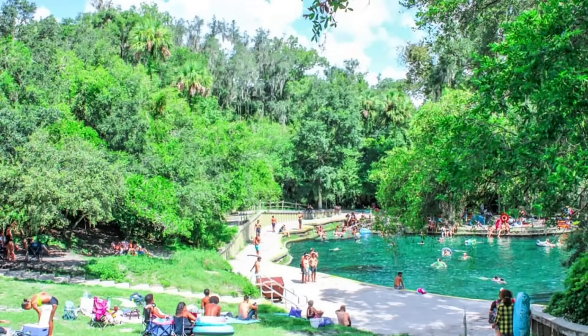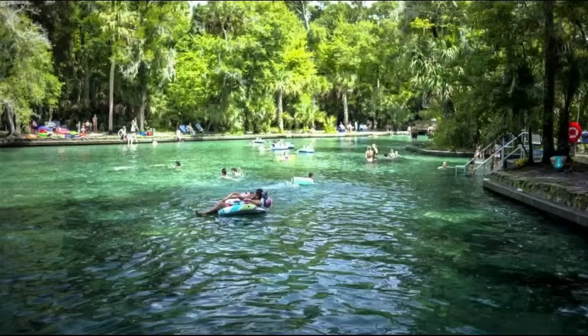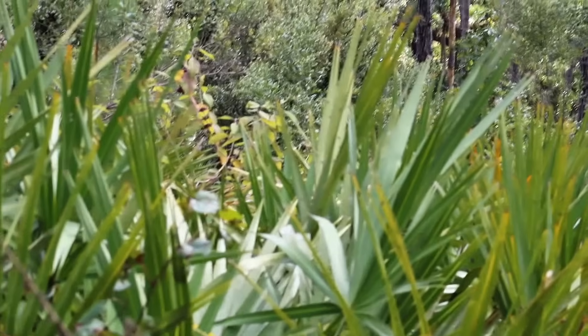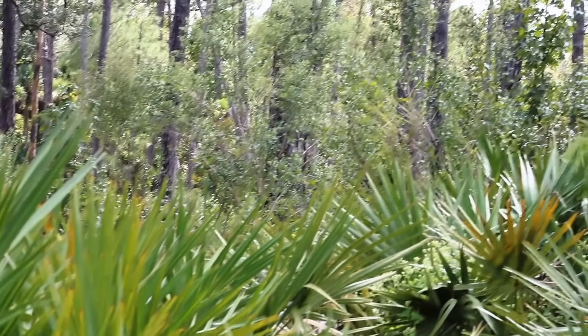Welcome to Wakeewa Springs State Park, a stunning jewel located just north of Orlando, Florida. The park's crystal clear spring pumps out nearly 43 million gallons of water each day, feeding the Wakeewa River and sustaining a complex web of life.